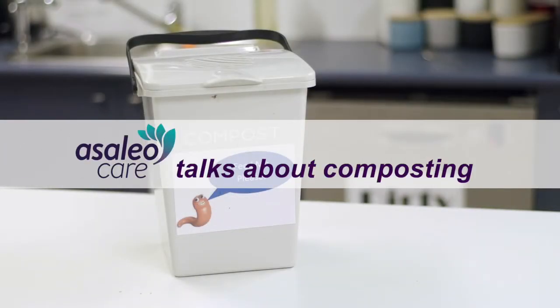Composting is really important for our products because we've got lots of customers who want to have end-of-life solutions in place. Commonly today, hand towels actually go to landfill, which is obviously not what customers want. So we're always looking for different end-of-life solutions, and the best one we've found for our hand towels is composting into worm bins, which is something people can simply do in their office or on their premises.